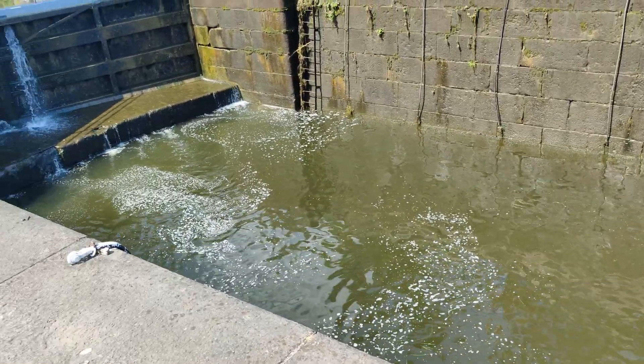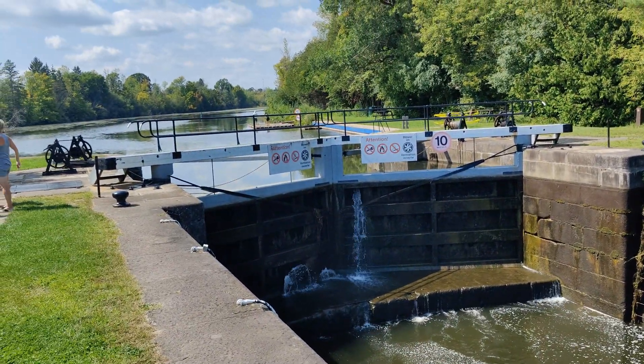Empty lock — ready to use for any vessels that want to go up.